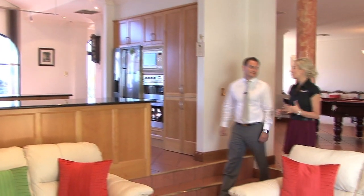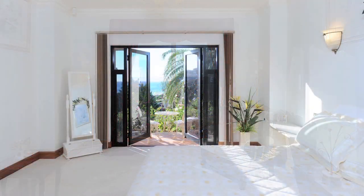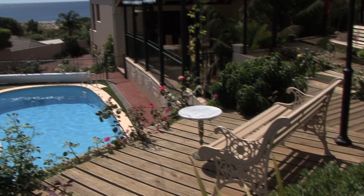Now considering this property's prominent position, we must get some amazing views from here. Oh we do, Elise, and they're all beautiful. Most of the rooms in the house get a view — from the kitchen area, living area, dining area, front office, and out the back as well looking over the pool. It's just beautiful.